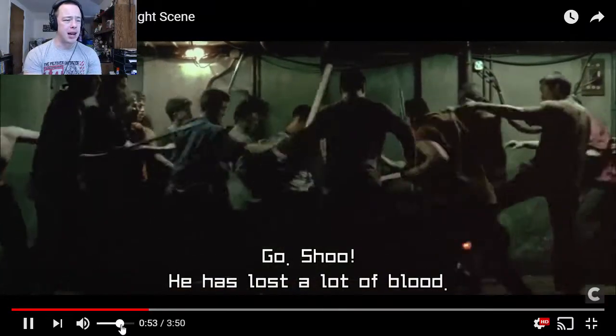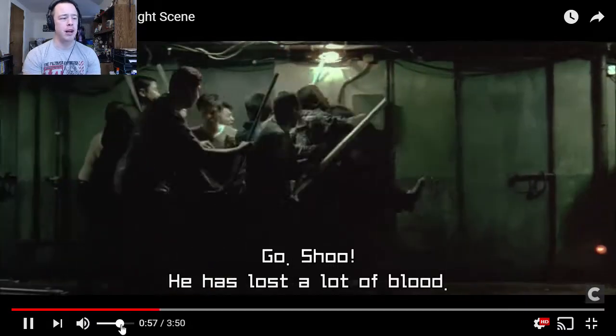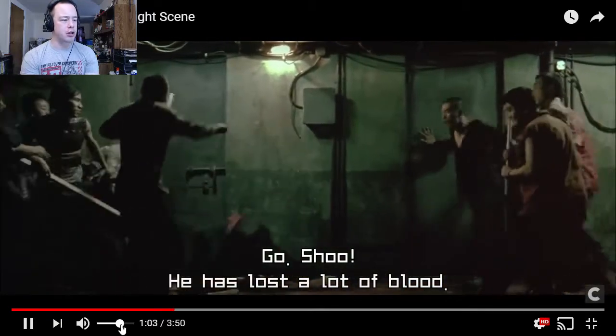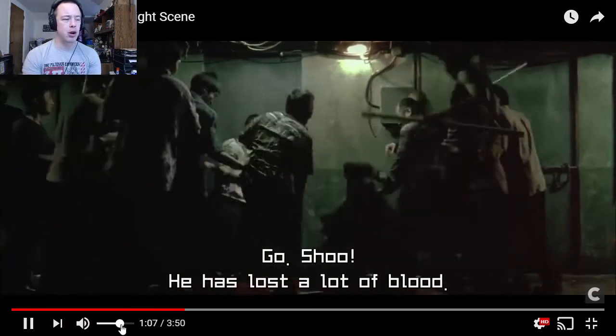They shot this all in one take, and this is the first hallway fight one-take scene. You're now seeing a lot of things — particularly the Netflix Marvel TV shows — do hallway fight scenes in one take. But they're all based off of this.